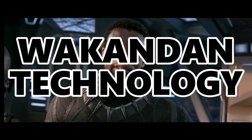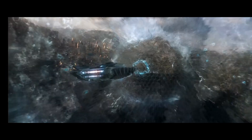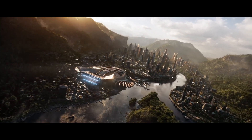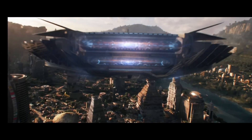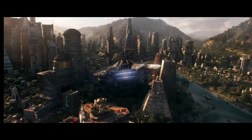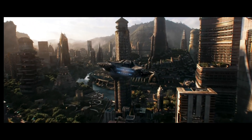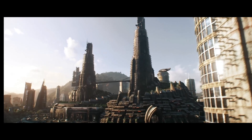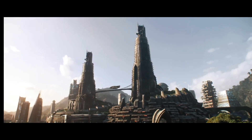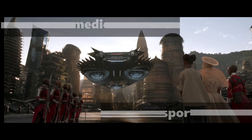Now let's briefly look at the Wakandan technology that enables Black Panther. Wakandan technology represents a blend of futuristic innovations powered largely by their unique resource, vibranium. This technology encompasses everything from advanced medical treatments to ultra-fast transportation systems, all integrated seamlessly into their society.